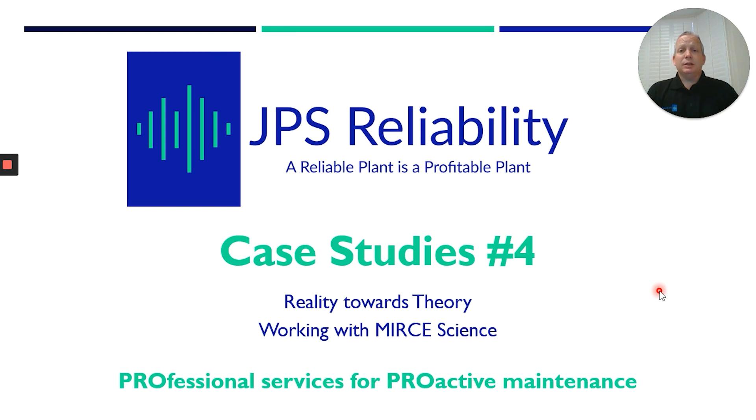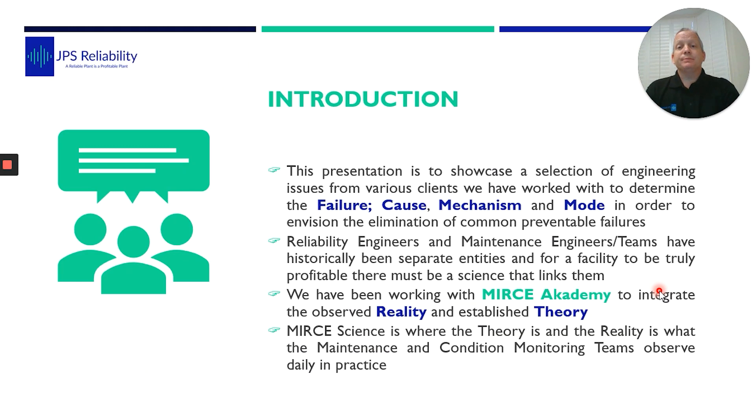James Sylvester from JPS Reliability and the Reliability Training Institute RMS. What I'm going to do today is case study four, which is four or five case studies we're sharing with you. As per the previous three, we're going to talk about the failure cause, the mechanism, and the mode of failure. We're also going to be referring to American Science, bringing the reality and the theory together.